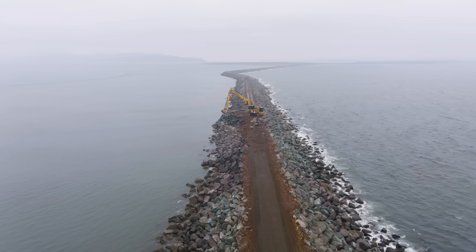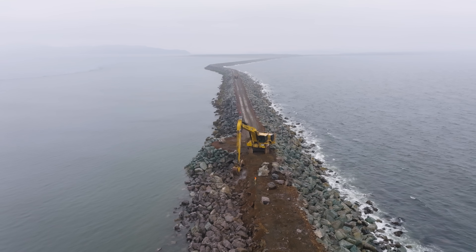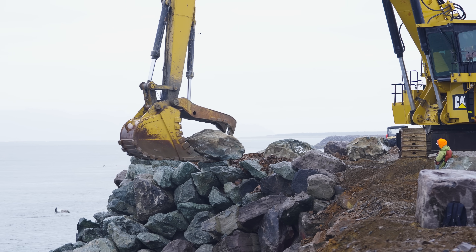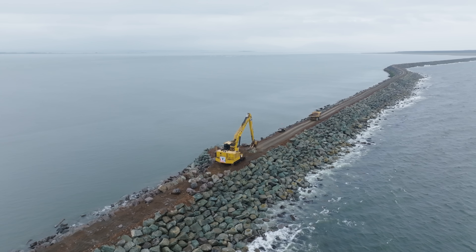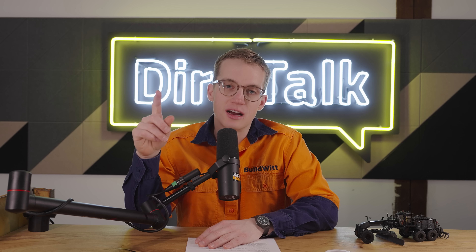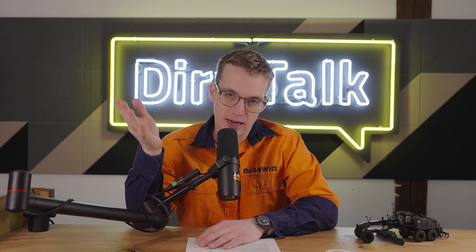This video covers America's largest jetty reconstruction project, which involves hundreds of thousands of tons of giant boulders and one of the most unique large excavators ever seen. But first, let's cover some history as far as what the heck this jetty is and why it exists.